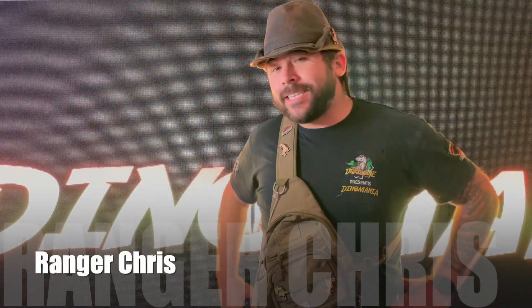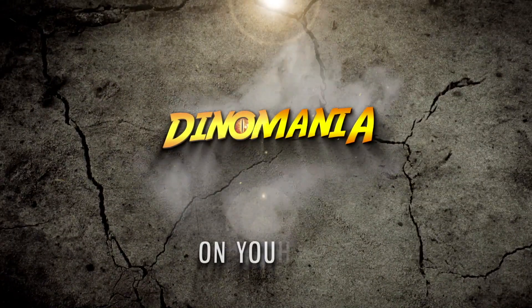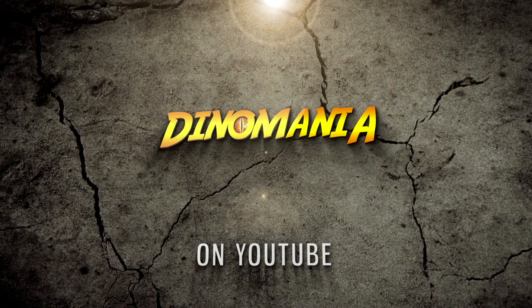Hey, it's Ranger Chris here, and let's take a look at some of our Spinosaurus collection. Spinosaurus, a very large carnivorous dinosaur — in fact, bigger than T-Rex. And we have quite a few Spinosaurus things in our collection, including this.